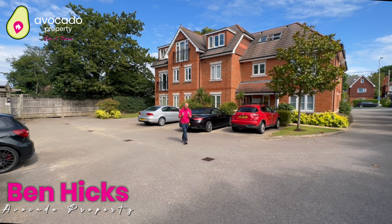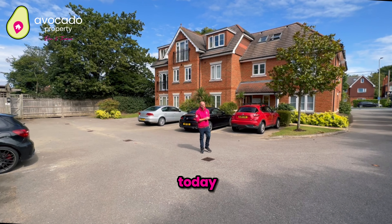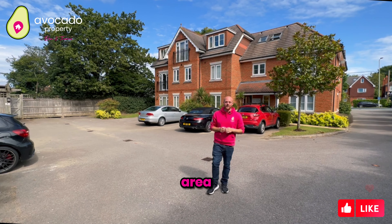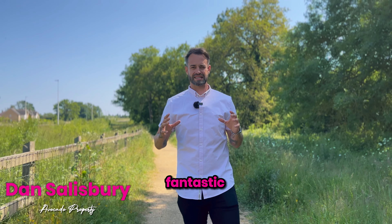Welcome to Westbrook Court where I've got this Millgate two-bedroom penthouse apartment to show you today over here in Wynash. But before we look inside, let's go have a look at the local area. Located in between Reading and Wokingham, two fantastic towns.